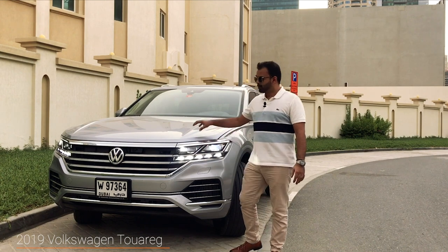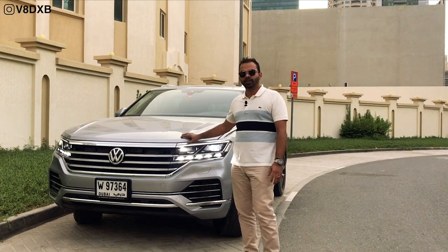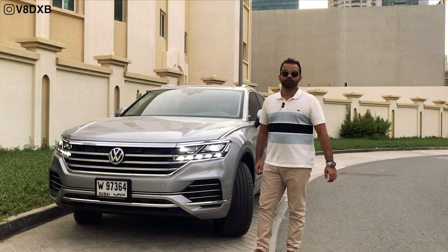Welcome to V8 DXP. Today we're reviewing the 2019 Volkswagen Touareg, which is in its third generation and the flagship SUV from Volkswagen.